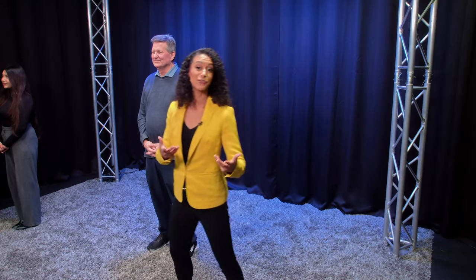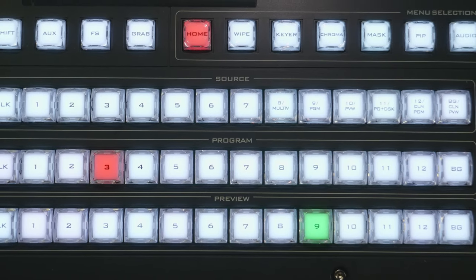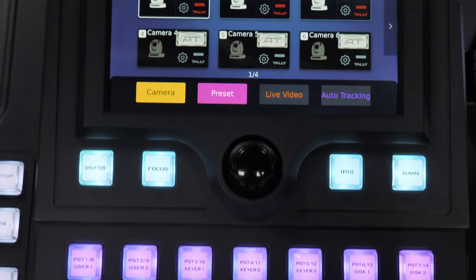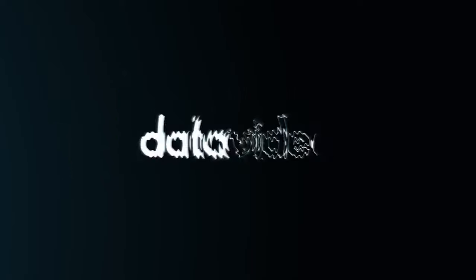You can have multiple cameras following the same person at different angles, or you can have each camera following a different person. The technical director behind the video switcher will have more options to choose from. A small team of two could look like a team of twelve with multiple tracking cameras. Let AI do the work for you with new auto-tracking production workflows from DataVideo.